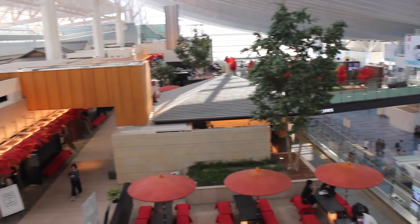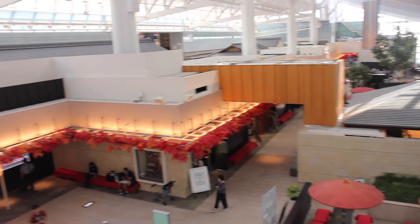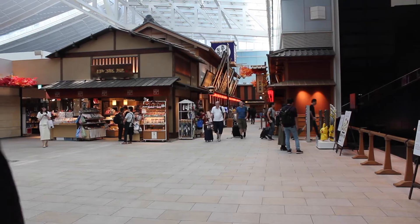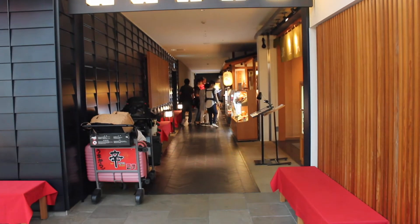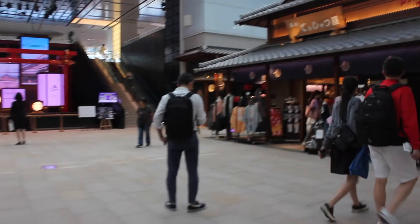I could not leave Haneda Airport without showing you the size of the bathrooms. This bathroom was massive. In Haneda Airport, outside of the main terminal area before you go through security, there are tons of shops, so if you need to do some last-minute shopping or you realize you still have a little bit of money left, you can easily find some ways to get rid of the last little bits of change so that you can get a couple souvenirs for your friends.